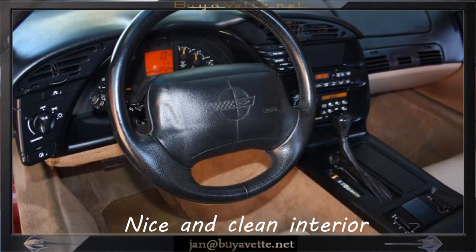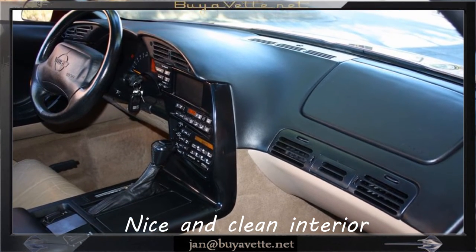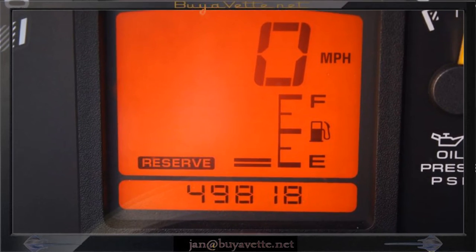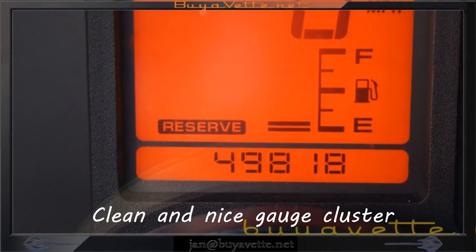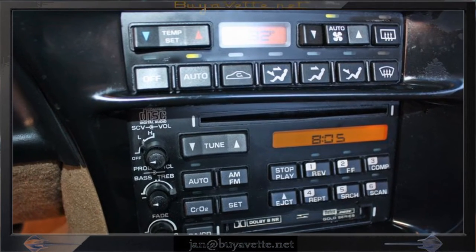The interior shows very good door panels and a very good steering wheel. Here you can see the clusters are nice and clean. The radio and everything is very nice and visible.